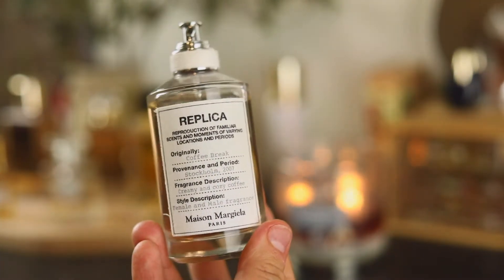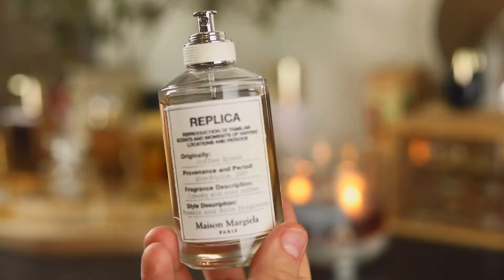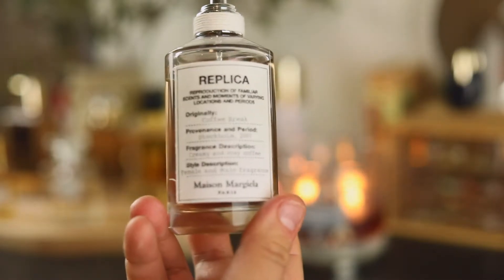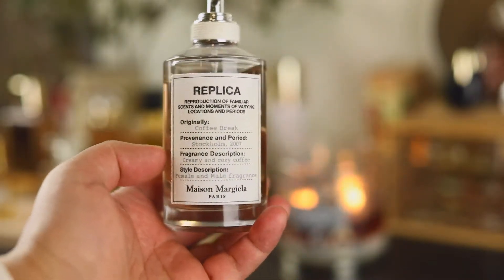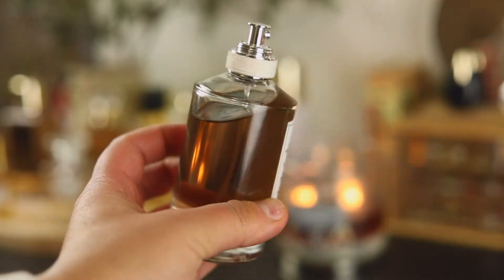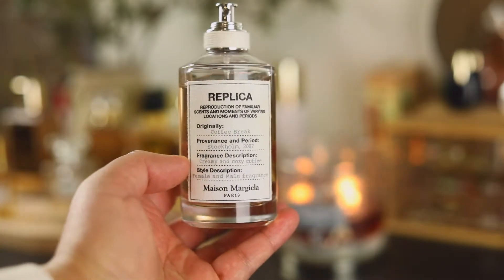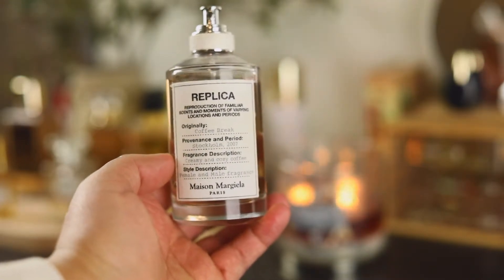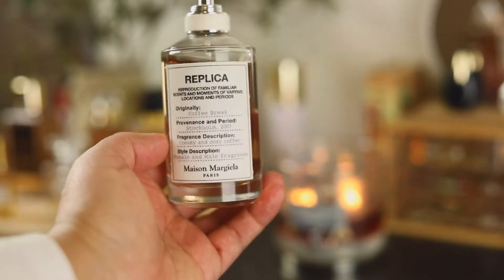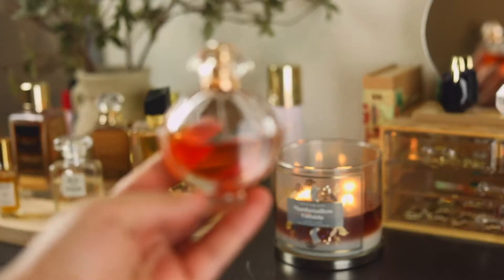The last Maison Margiela I have is Coffee Break. This is such a lovely lavender fragrance supported by really cozy milk notes and spicy notes — I think it has black pepper. The name is a little misleading because you'd think it smells like straight-up coffee, but it has coffee nuances while being definitely more lavender and milk. And this was in my top 10 for life — Olympea by Paco Rabanne.